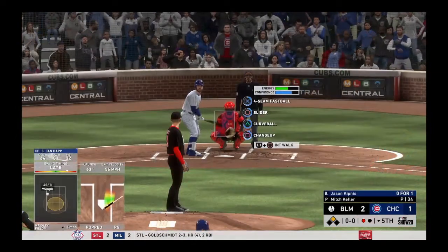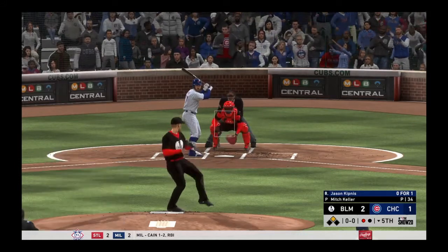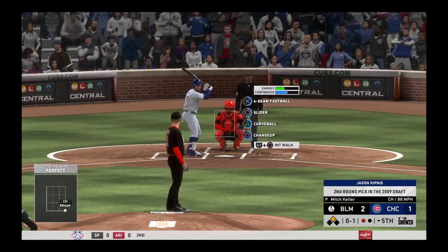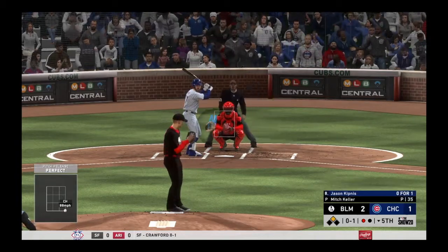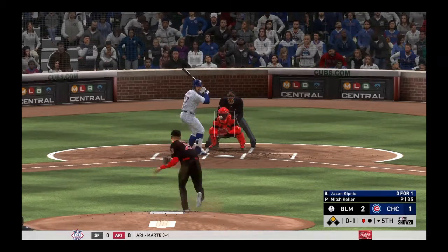Striding in — Jason Kipnis, looking to bring home that tying run from second with a base hit. In there at the knees — strike one. He's rolling so far in this one — about 90% of his first pitches have been for strikes. If he continues to do that, he just might finish. One ball and two strikes to Kipnis.